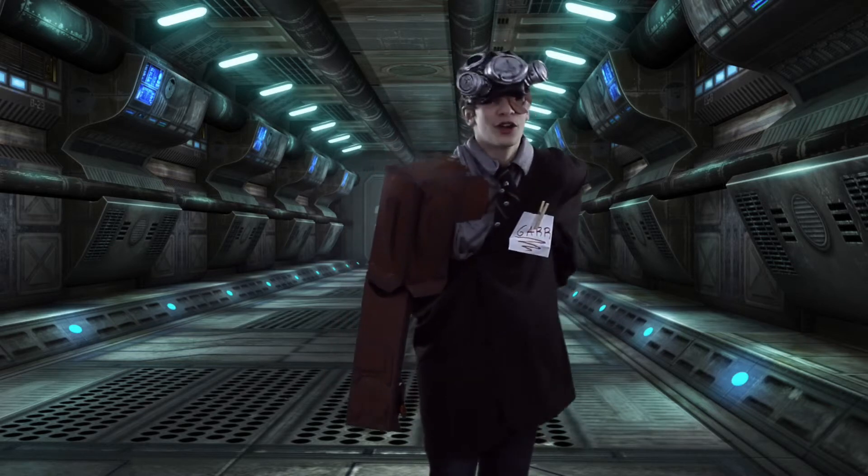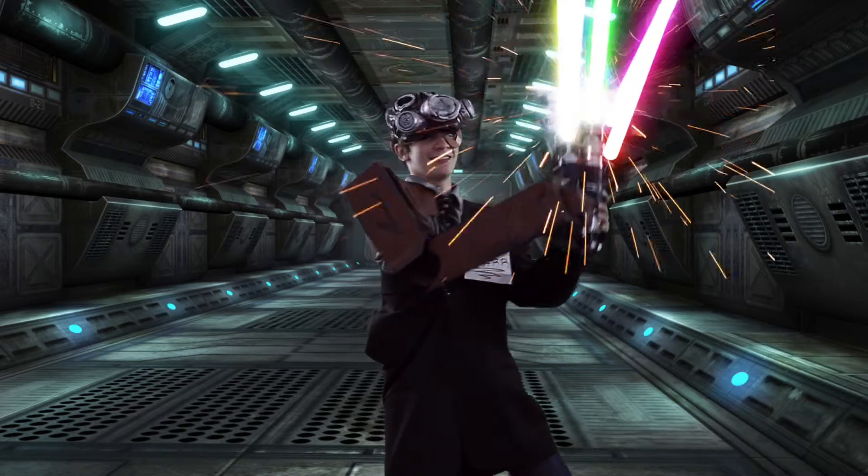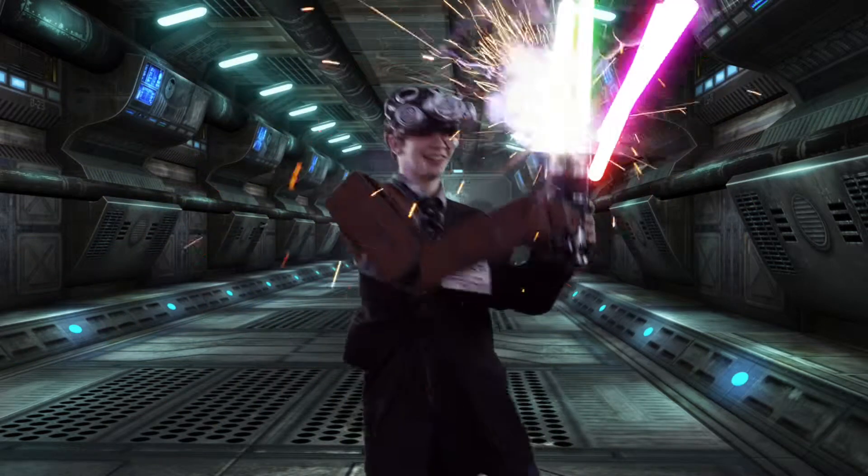Let's say you're a big guy. Well, I got the lightsaber for you. Check out this thing. Yes!